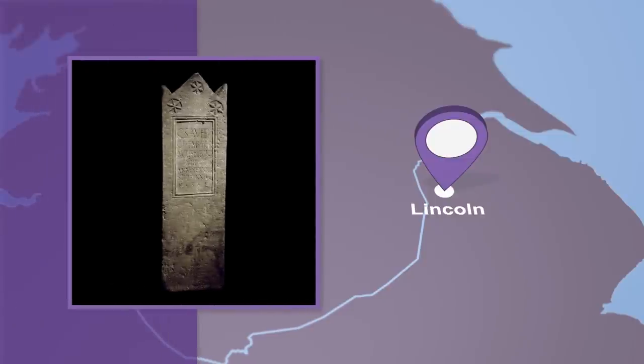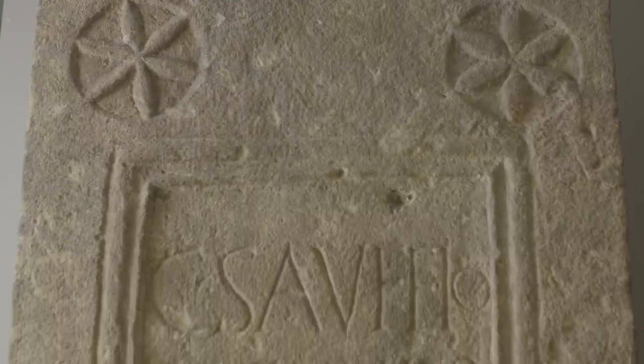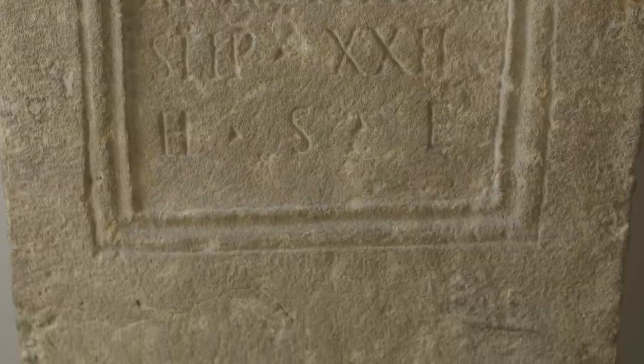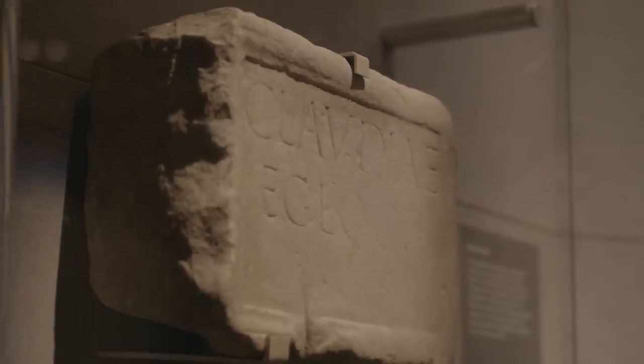This tombstone was found in Lincoln and is one of the earliest known from Roman Britain. It commemorates a soldier by the name of Gaius Saffaeus, a soldier in the Ninth Legion Hispana, who originated from Heraclia in modern-day Macedonia. We learn that Gaius Saffaeus died at the age of 40 after 22 years of service. Given that he died around AD 60, he may have been caught up in the events known as the Boudiccan Revolt — the only really major uprising against Roman rule. This is also part of what we call the epigraphic habit — writing on stone monuments and recording important details in Latin — and one of the biggest legacies of the Roman period in Britain is, of course, writing itself.